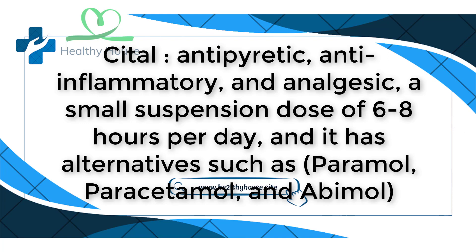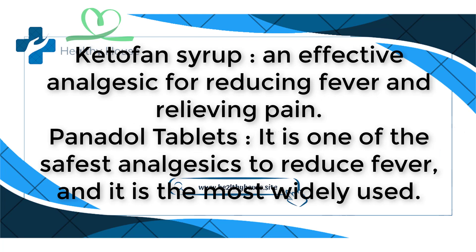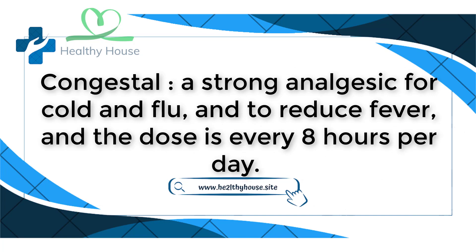Citel is an antipyretic, anti-inflammatory, and analgesic with a small suspension dose every six to eight hours per day. Alternatives include Paramol, Paracetamol, and Abimol — strong and effective analgesics for lowering body temperature and reducing inflammation, dosed every six to eight hours depending on patient age. Ketoprofen syrup is an effective analgesic for reducing fever and relieving pain. Panadol tablets are one of the safest and most widely used analgesics to reduce fever.